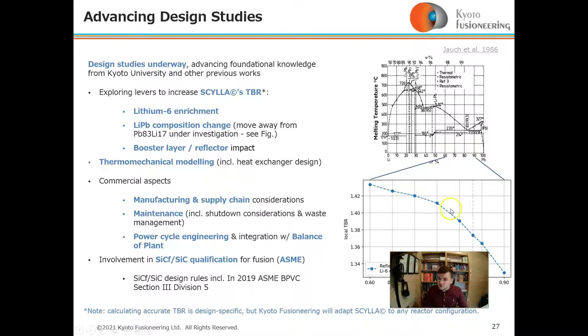The graph on the right-hand side shows our initial studies of the impact on TBR of changing the composition of lithium-lead, at the expense of changing the melting temperature of the lithium-lead eutectic. Finally, we are studying the impact of a booster layer or a reflector layer — all to understand TBR and how we might increase it.